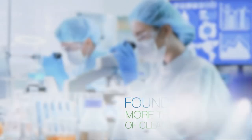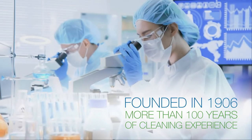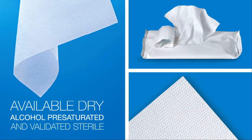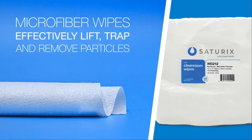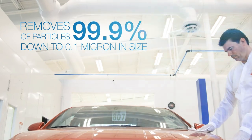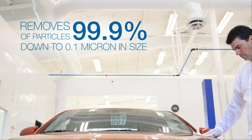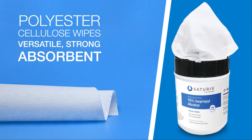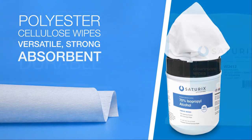We've applied our 100-plus years of cleaning experience to develop a streamlined Siturex wipes portfolio. Microfiber wipes with advanced construction remove 99.9% of particles down to 0.1 micron in size. Polyester cellulose wipes with enhanced purity are available for wide-ranging uses.